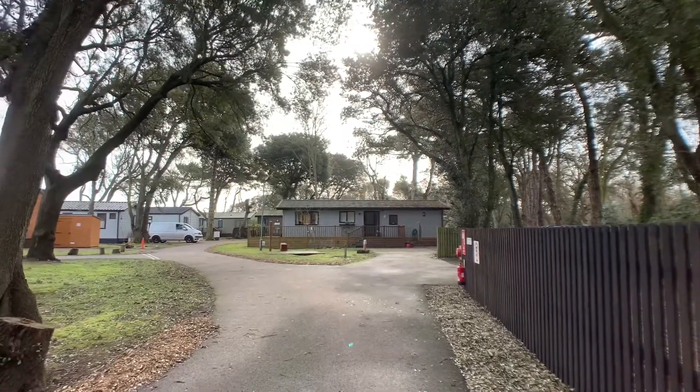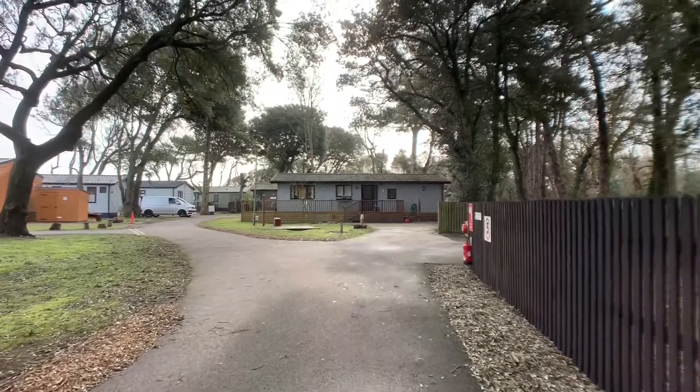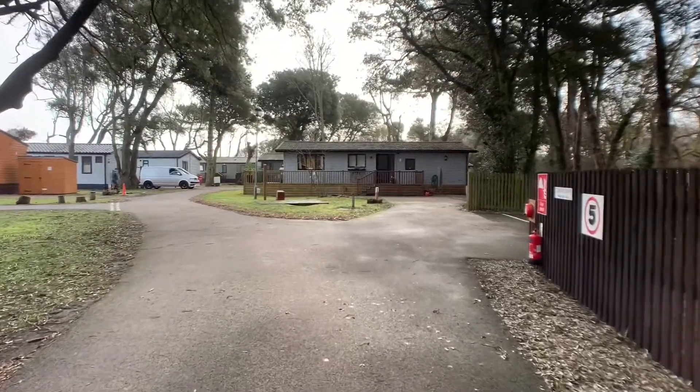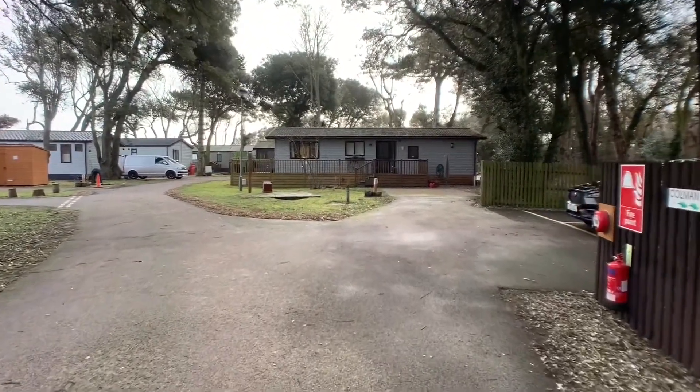Hi everyone, this is Beth and Paul Hubbard Estate Agent, and today I will be doing a walk-around video tour of a property that we have available, which is situated in Corton Holiday Village.